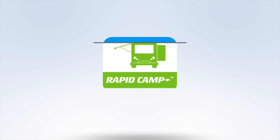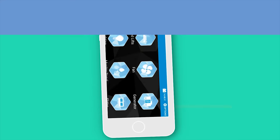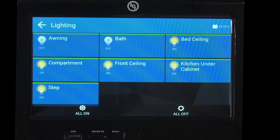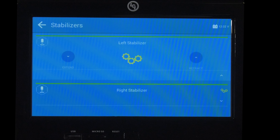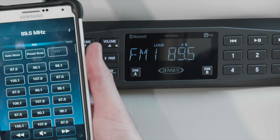The Gemini comes standard with some great tech. You get the app-enabled RapidCamp Plus — control and monitor every function from the full color touch screen or your favorite mobile device. Control lights, slides, check tank levels, start the generator, and put down your electric stabilizers. The Bluetooth coach radio system is always ready for your favorite playlist.